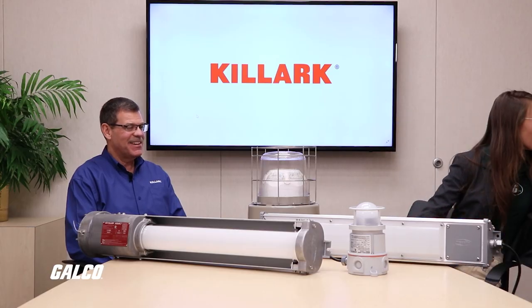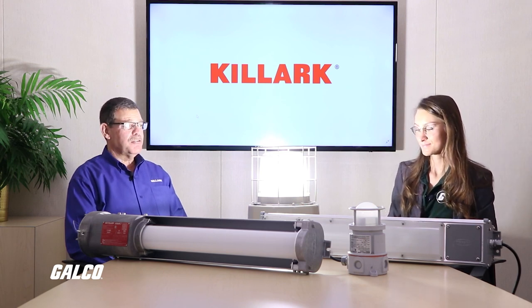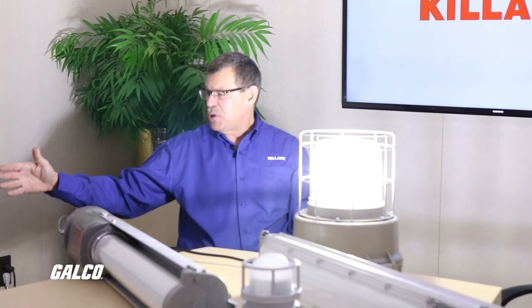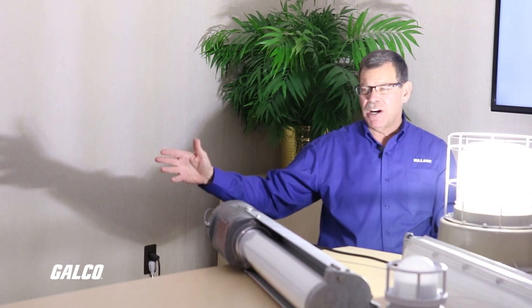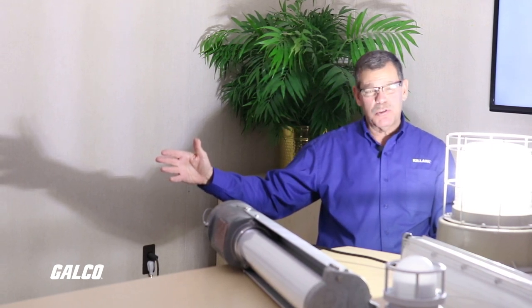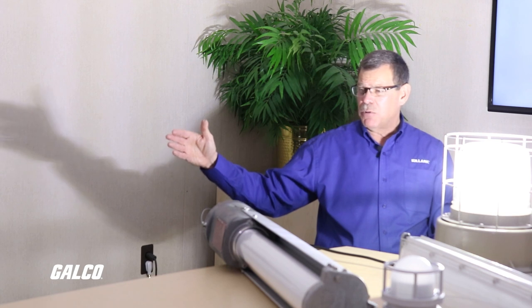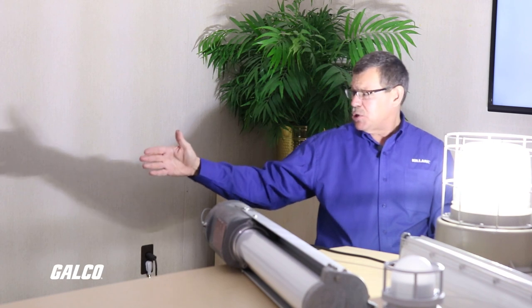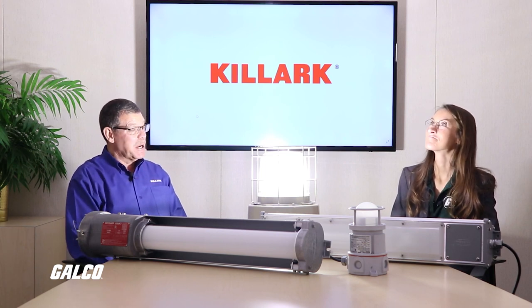Why don't I turn off the lights and we can see this in action? This fixture is available from 6,000 lumens through 18,000 lumens. One of the great features is the good horizontal distribution that we get from our fixture. Most fixtures in the hazardous location LED environment are mainly a UFO style fixture that basically pushes light vertically down with no horizontal distribution. With all of our Killark product, we provide very good horizontal distribution — as you can see from the shadow on the wall — as well as very good vertical distribution, which would be shining down if it were hanging from a ceiling.